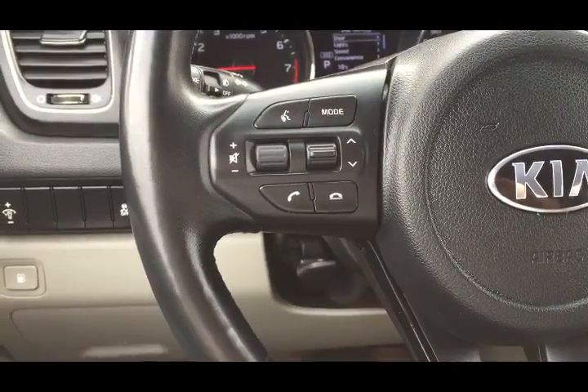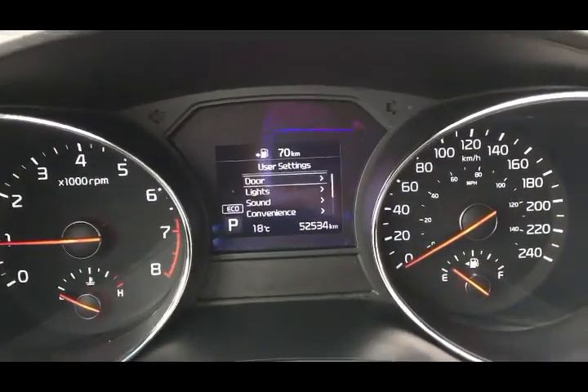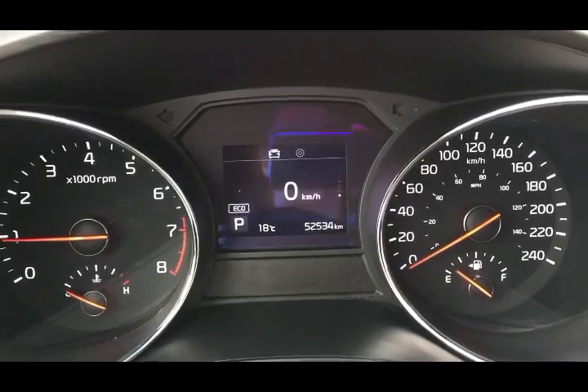You have cruise control and menu selection buttons on the right. On the left you have your Bluetooth, hands-free, and audio mounted controls. To the left of that you have your traction control, your power hatch release button, and tilt and telescopic ability on the steering wheel.